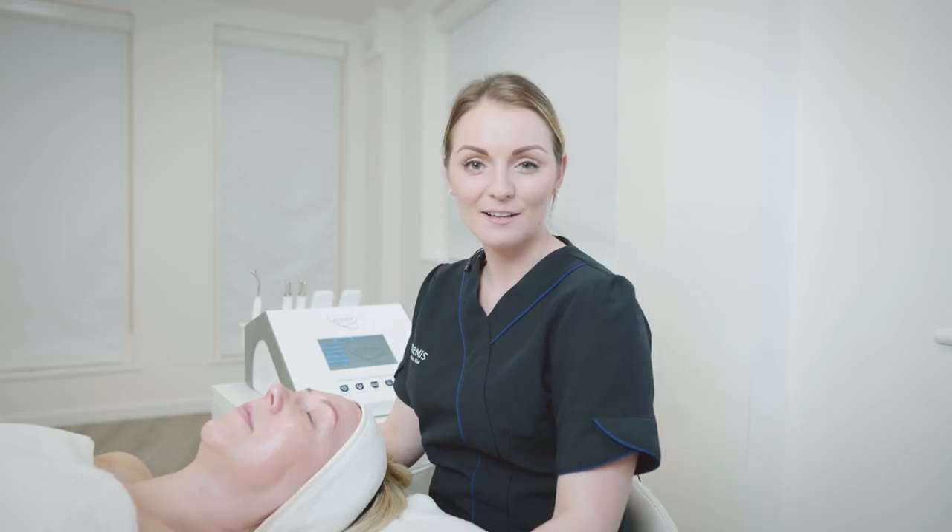So there's a glimpse into our Elemis Biotech Line Eraser Facial. This is perfect for your customers that are wanting to achieve amazing anti-ageing results, and we can enhance these further at home with our brand new, ultra-smart ProCollagen skincare range.